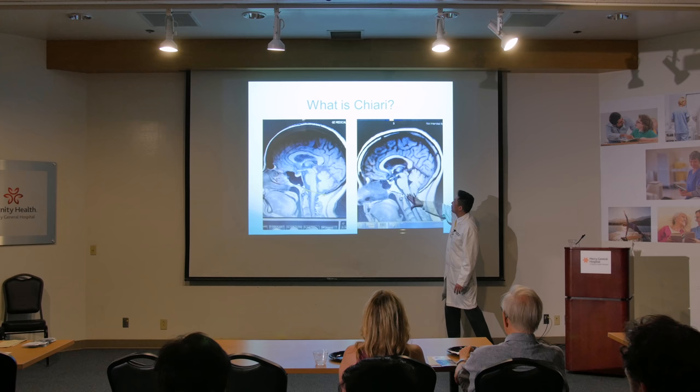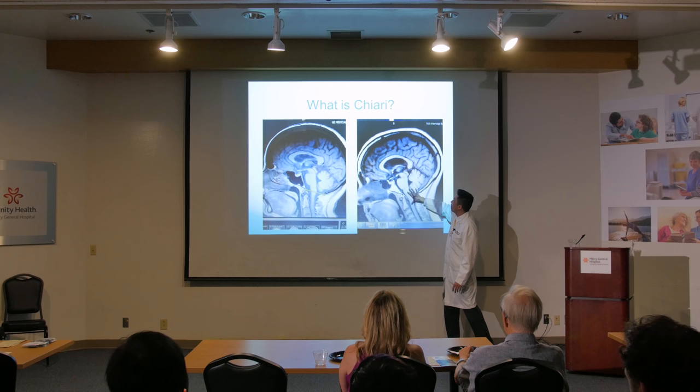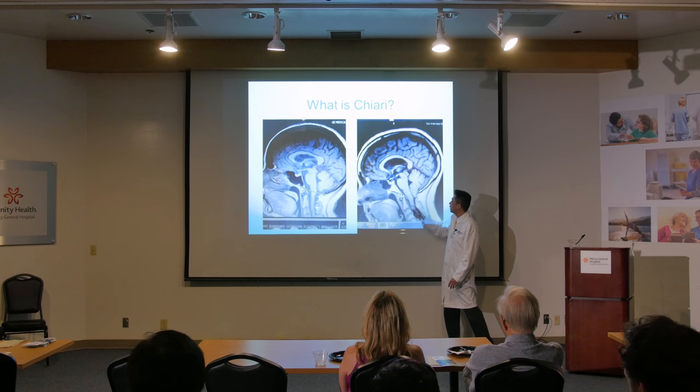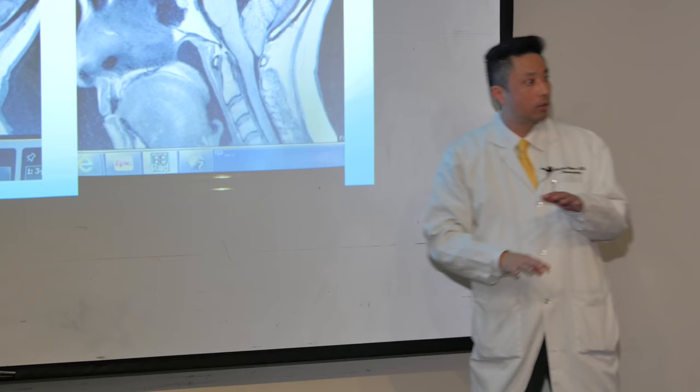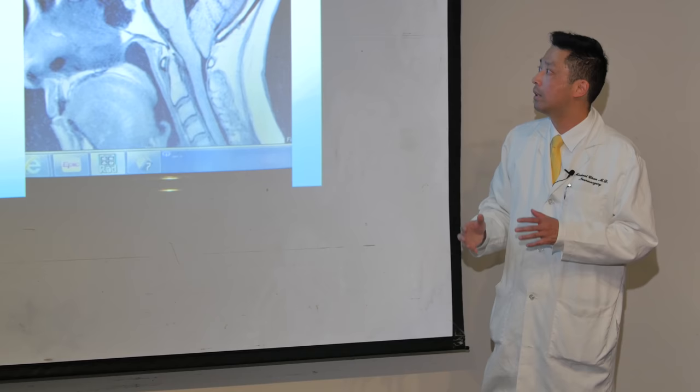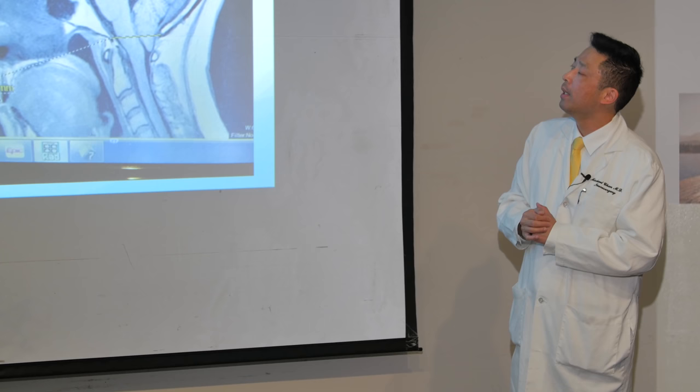The way the head and body works: this part of the brainstem controls your eyes and eye movement, this part controls your legs, breathing, and all that. So if you squash this part, it's going to affect lower functions — what we in neurosurgery call long tract signs — which affects your balance and things of that nature. Swallowing is all down here too.